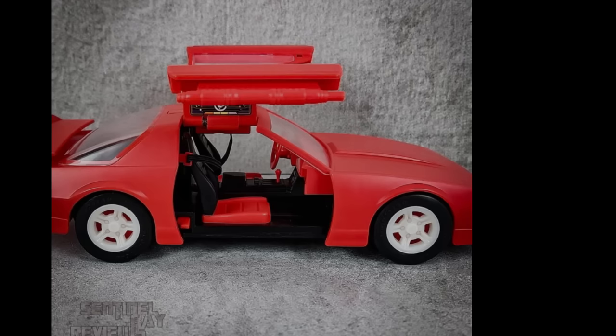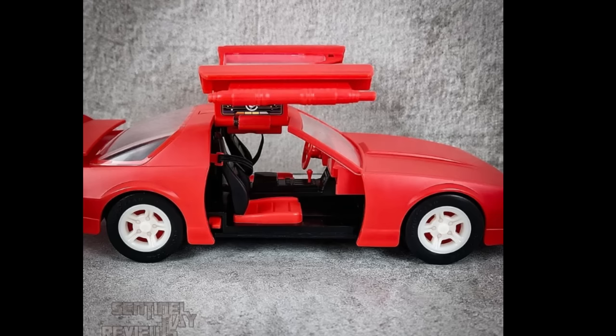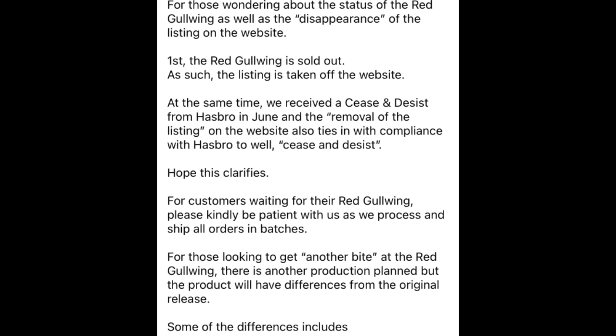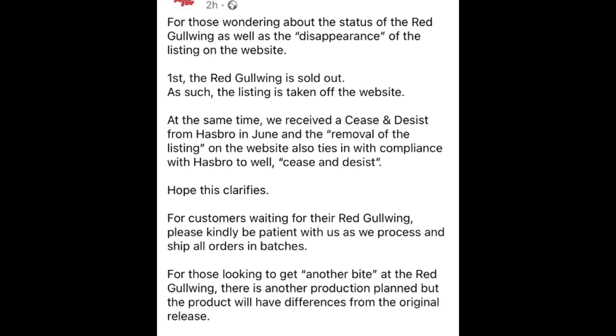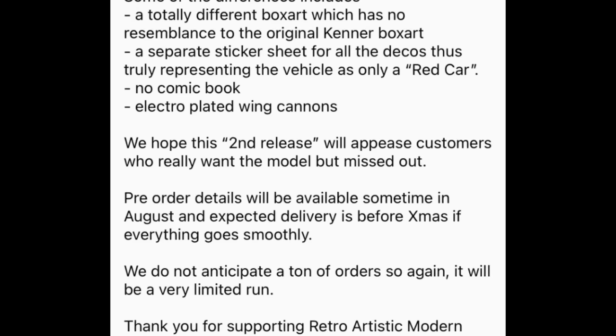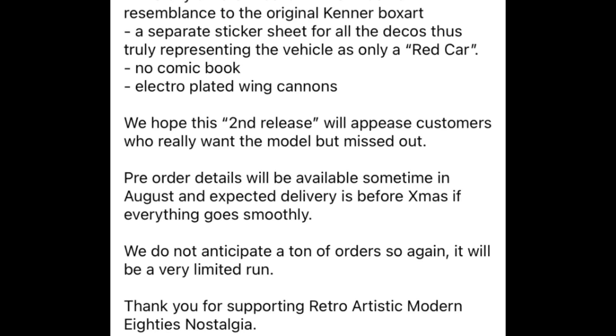Something this beautiful has not escaped the legal minds at Hasbro, because this week Ramen Toy themselves have put a statement out saying: for those wondering why the Red Gullwing has disappeared from the listings on the website — first, the original version is sold out, so the listing has been taken off their website. However, and this is the real kicker, they have also received a cease and desist from Hasbro in June. The removal of the listing ties in with compliance with Hasbro as well. Oh dear.